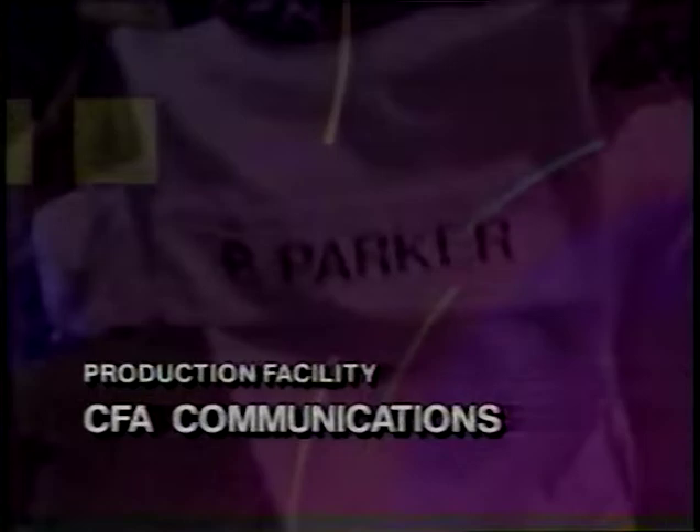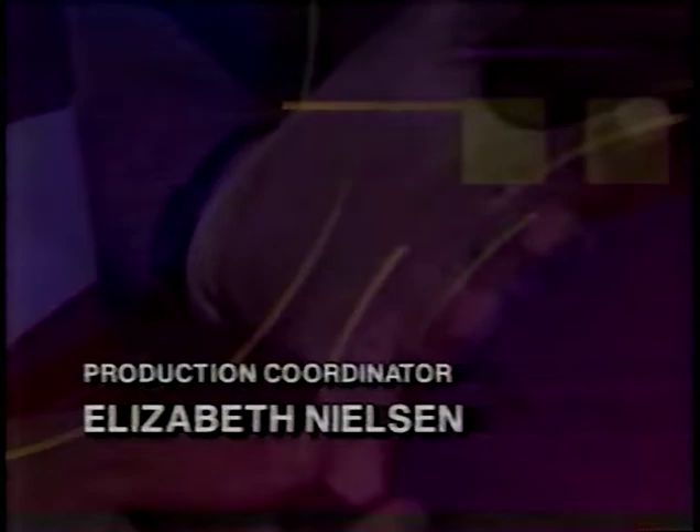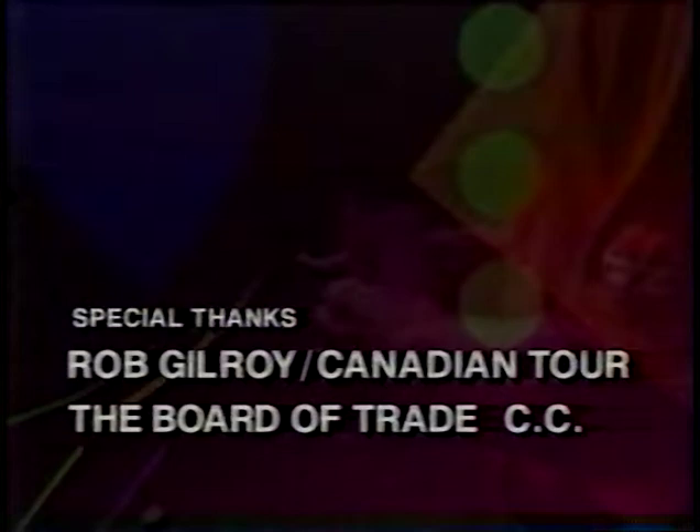Join us again for the next episode of Golf Today, Thursday night April 21st at 1 a.m. Eastern, 10 p.m. Pacific, right here on TSN. Export A Golf Today is a presentation of Golf Strategies of Canada in association with TSN.